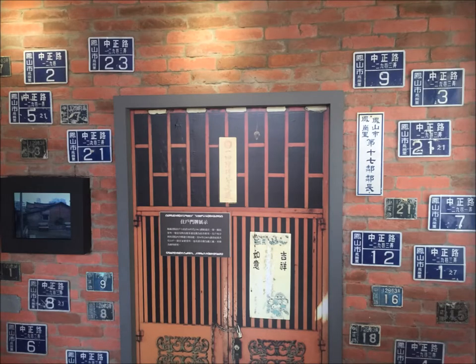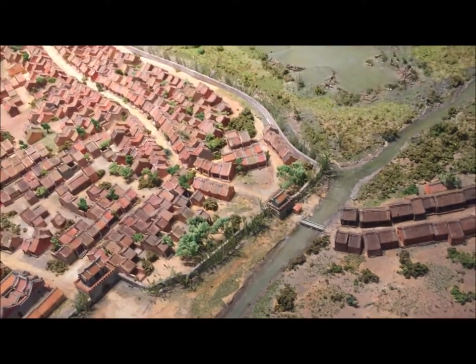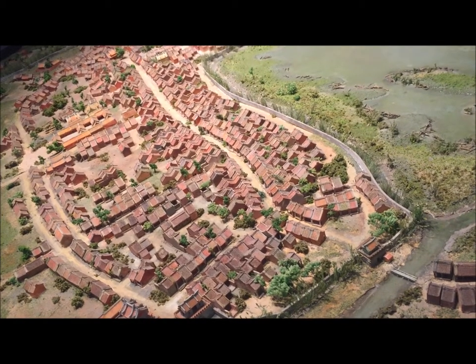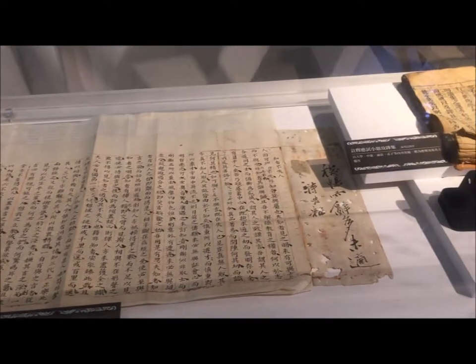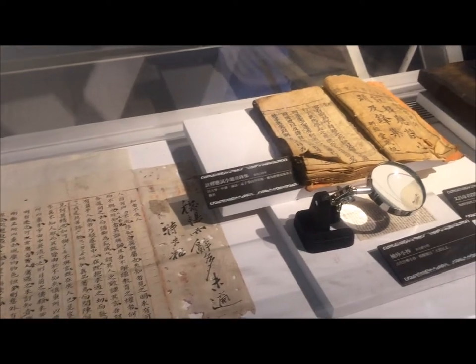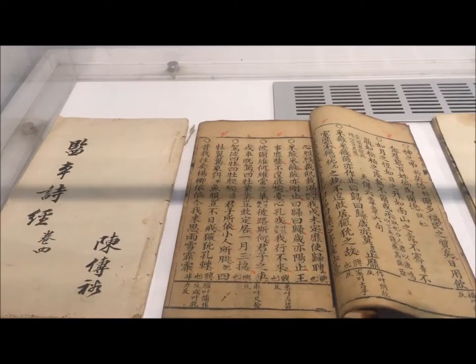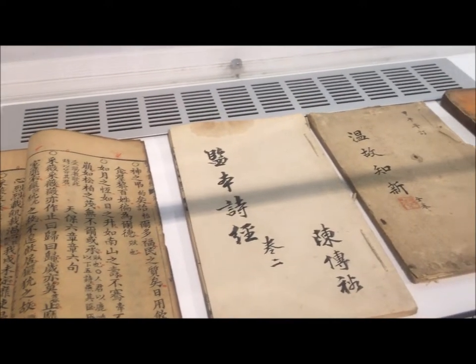Besides the monuments, people can also see some old-fashioned door plates here. What's more, there is a model that simulates the ancient Fongshan town, so you can view the ancient Fongshan town at a glance. The exhibition also features historical documents from the past, including textbooks that were used by students in the Qing Dynasty.